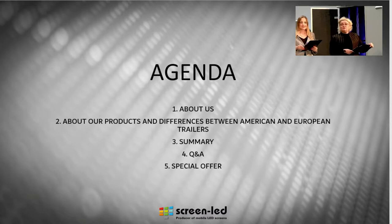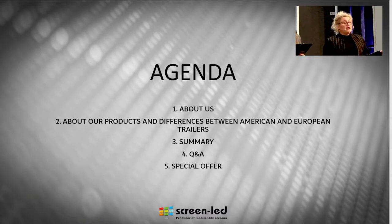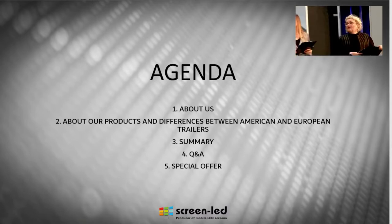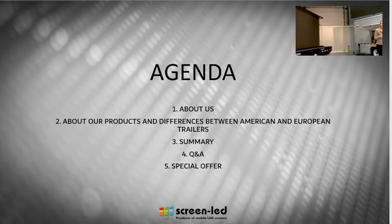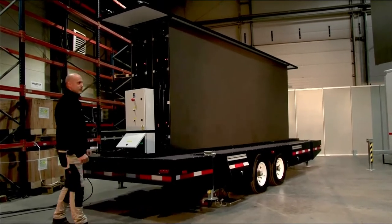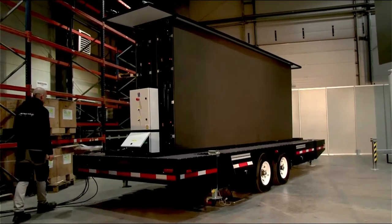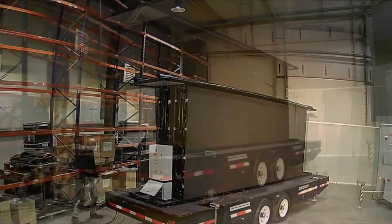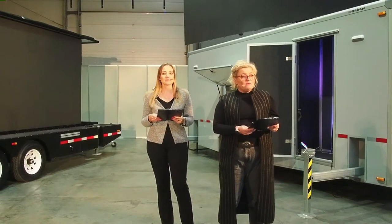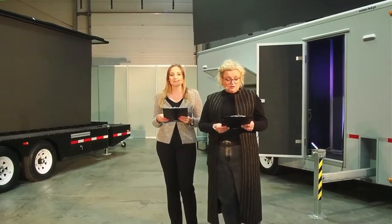Before we start, we're going to show you in the background how easy and fast it is to unfold our product — our trailers. So we invited Ivan, our worker. Hello, Ivan. He is going to start unfolding it, showing you in the background how fast and easy it goes. Are you ready? Yeah, we can go. All right, so he starts unfolding it. You can watch it in the background — our camera operator is going to show you this. Right now we're going to focus on a little bit of information about us.